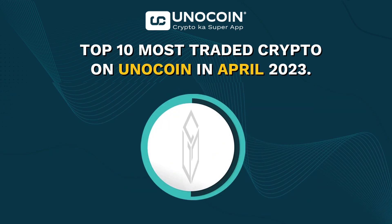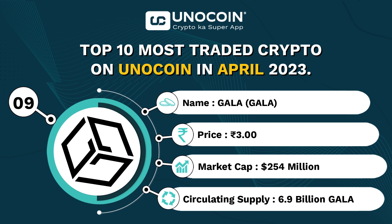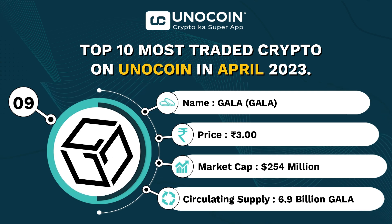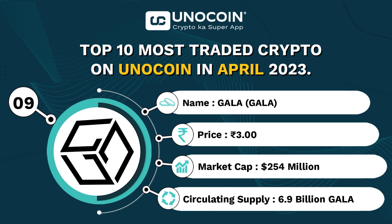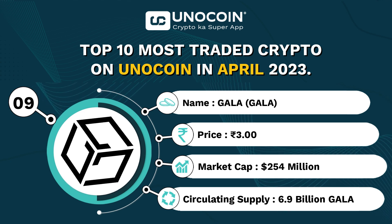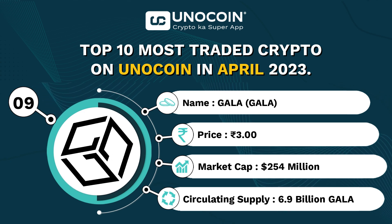At number 9, we have Gala, currently trading around 3 rupees per coin with a current market cap of approximately 254 million USD and a circulating supply of 6.9 billion coins.